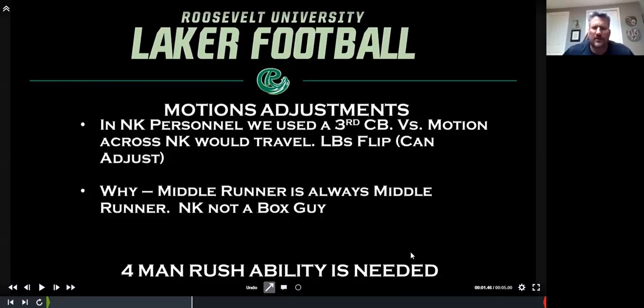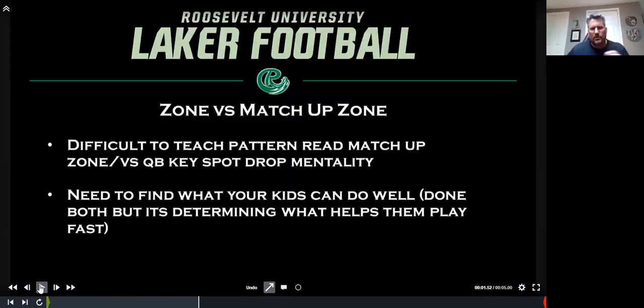The big thing, especially in the cover two style defense, is you've got to have four guys that are going to rush. I made the mistake one year at a place where we didn't have great pass rushers but I really wanted to do this. It hurt us because we could cover guys, but next thing you know you're covering for four, five seconds and not getting to the quarterback — you're going to get picked apart. On zone versus matchup zone: it's difficult to teach a pattern read style concept and also be a QB spot drop concept. You've got to find what you're comfortable teaching and what works for you, and what helps your kids play fast.